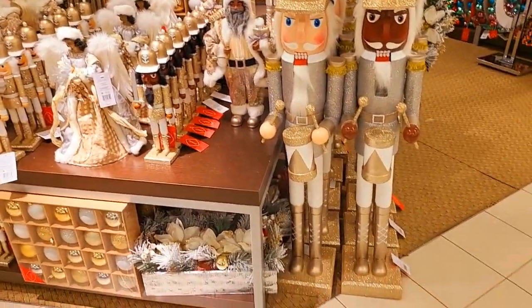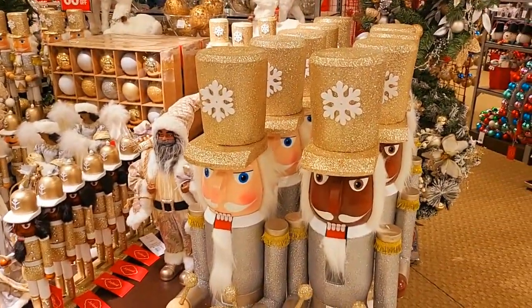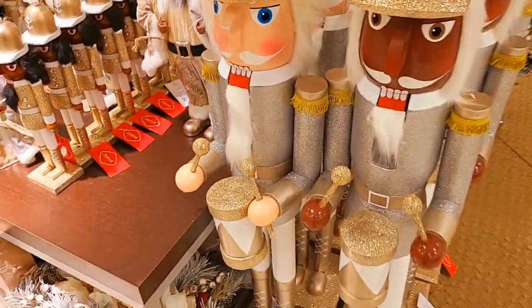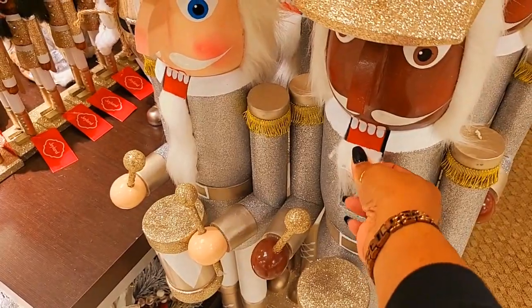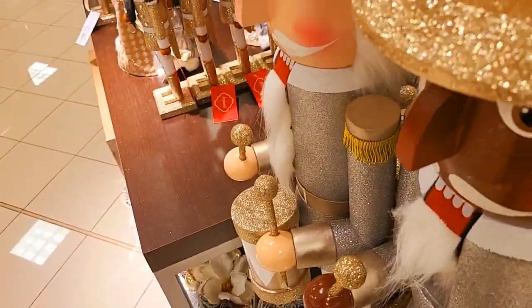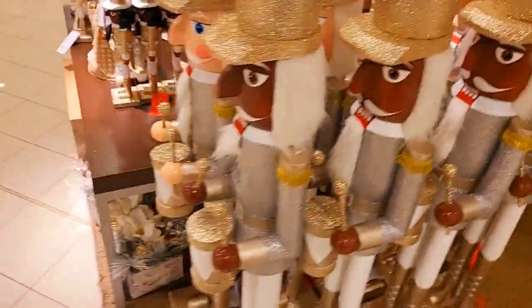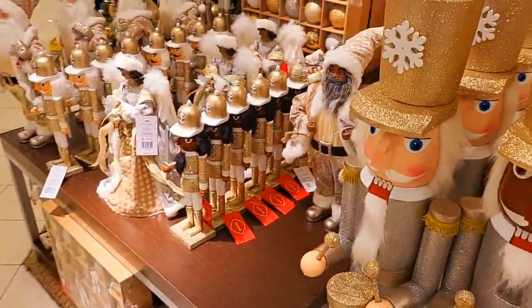The tall nutcrackers are $350, with 65% off. Just trying to see — they have something in the back here, but I can't get to it to show you guys if it's functional.